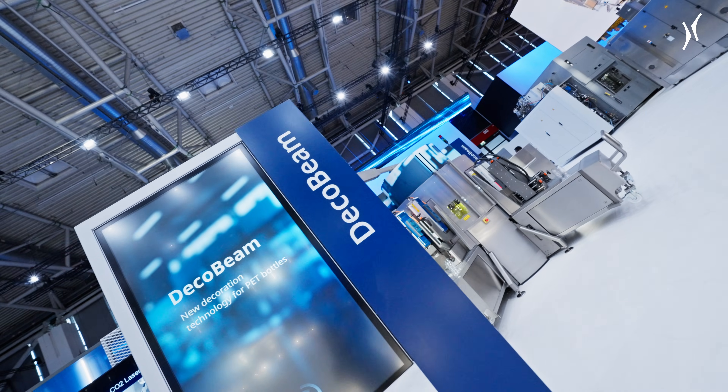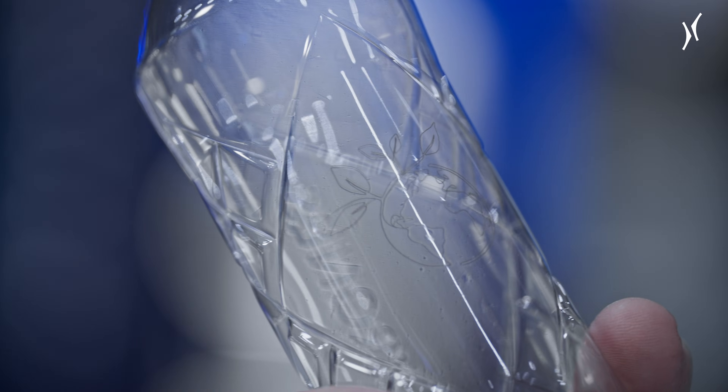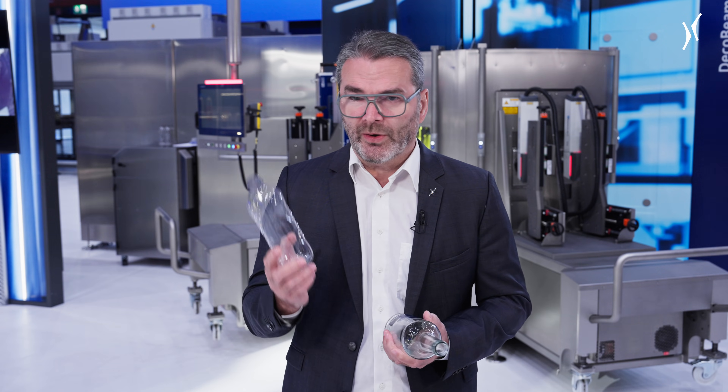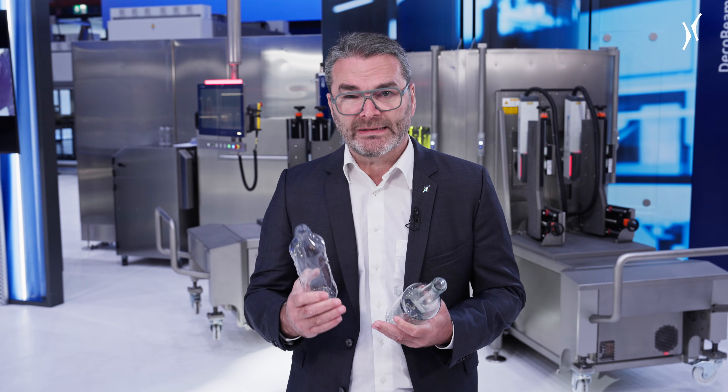The second technology is our deco-beam machine. This machine uses laser to add text information and graphics to PET bottles to create a so-called label-less decoration. When you have no label, you have zero waste and the bottle is fully recyclable. The deco-beam achieves high speeds because the printed image is distributed to multiple lasers, and the modular design gives our customer the flexibility to combine the no-label technique with other labeling technologies such as AutoCOL or Contirol application.